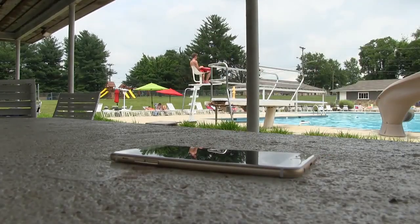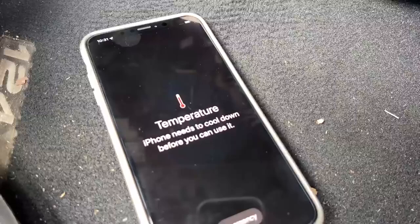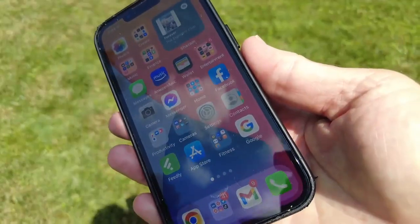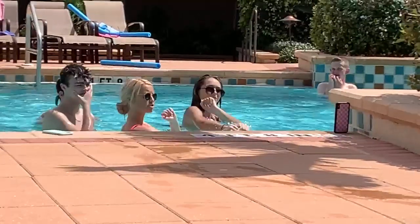Everyone knows you should never, ever leave a smartphone sitting in the sun. You've probably seen this warning before — the phone shuts down and can't be used until it cools down. But some of the things you may be doing with and on your phone during the heat can cause problems too.